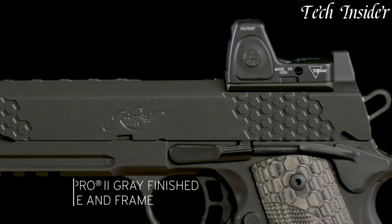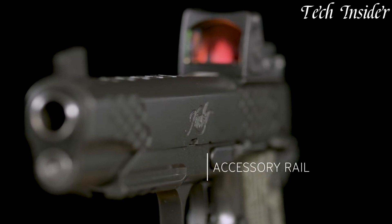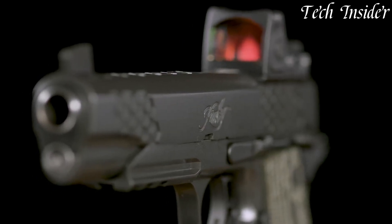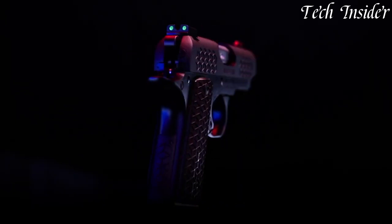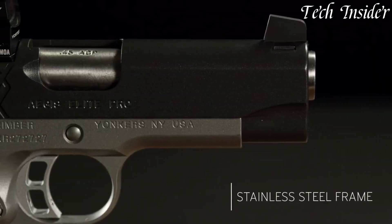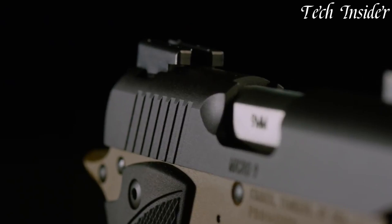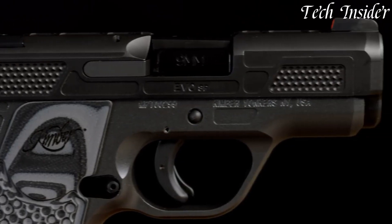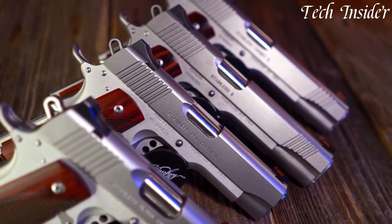Kimber pistols, manufactured in the USA, are synonymous with craftsmanship and precision. Established in the 1970s, Kimber has developed a strong reputation for producing high-end 1911-style pistols, known for their accuracy and aesthetics. These firearms are favored by discerning shooters, professionals, and enthusiasts alike, and continue to be a hallmark of American-made excellence in the realm of handguns.